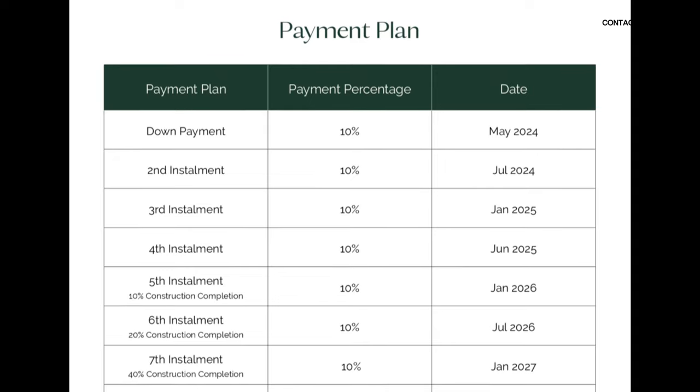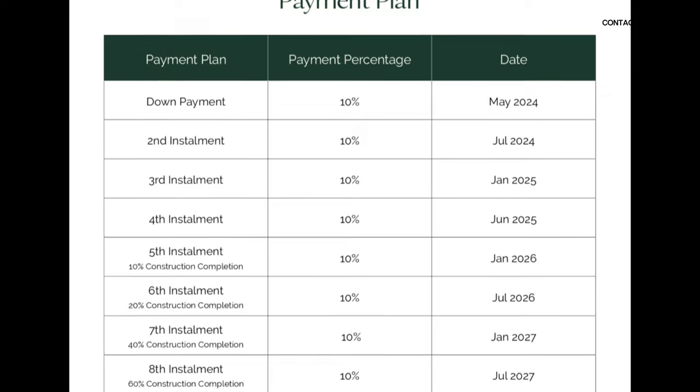We have a payment plan of 80/20 — so basically you'll be paying 80% during construction and 20% on handover. Handover will be in October 2028.